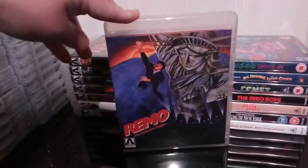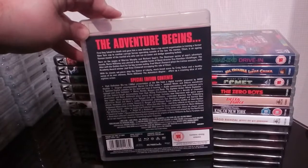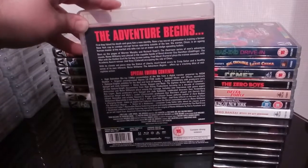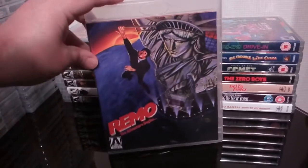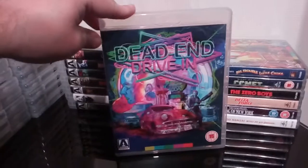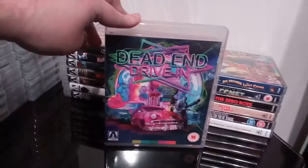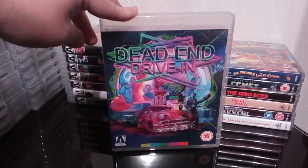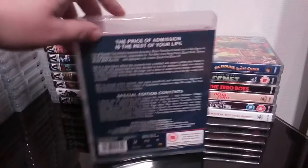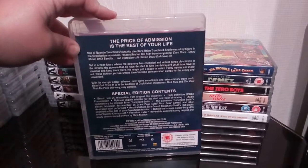Next up is Remo — Remo Williams: The Adventure Begins. There's quite a lot of really good extras on this actually — a really good release. Next up is Dead End Drive-In. I absolutely love that artwork for this one — it's absolutely superb. A decent little release, not too bad. Kind of Aussie exploitation set in the future — really enjoyable, quite like this.